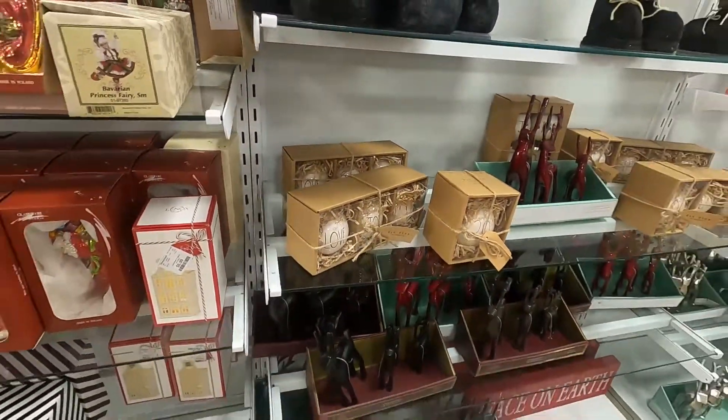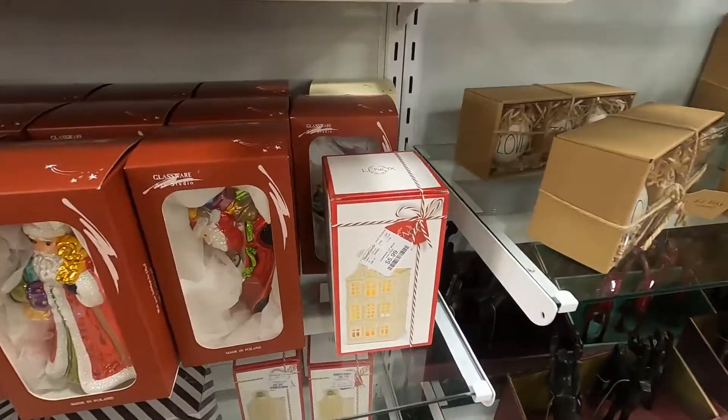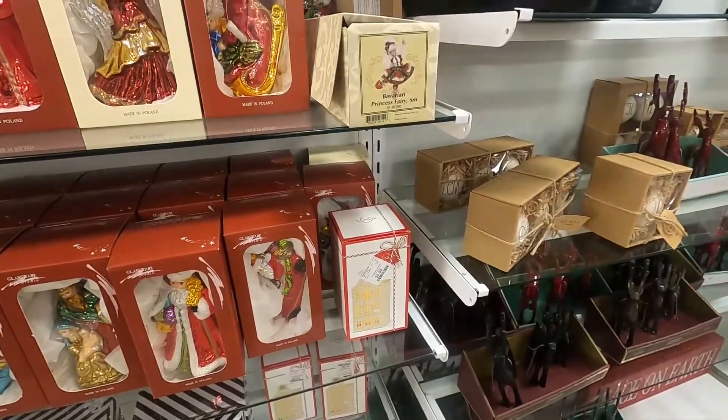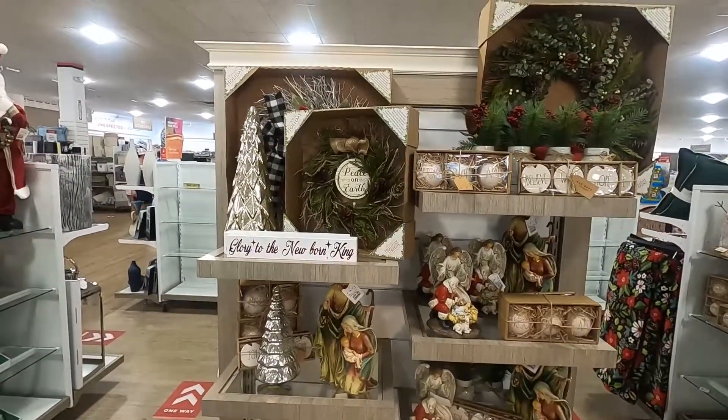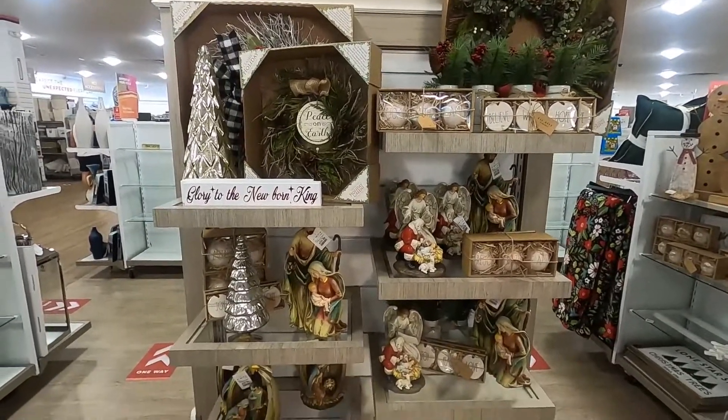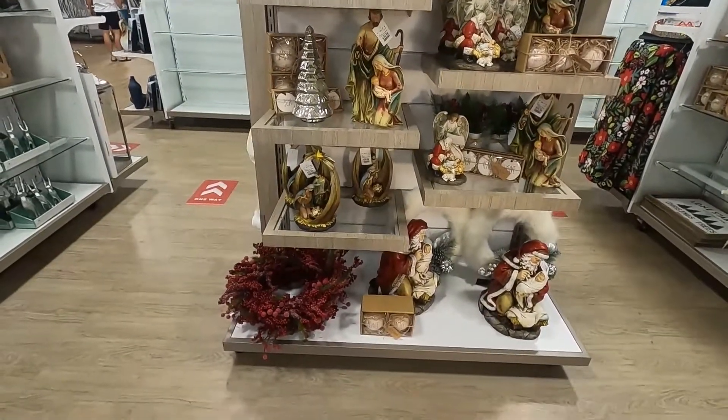They also have quite a few Rae Dunn decorations. I haven't really gotten into Rae Dunn yet, so who knows, but they have a lot of her tree ornaments at our HomeGoods.